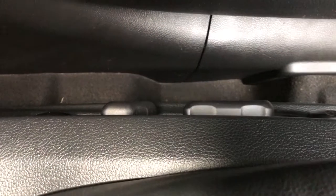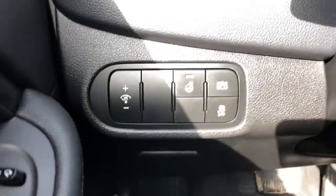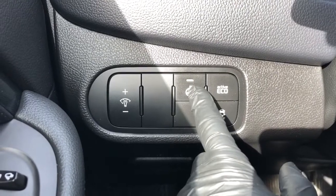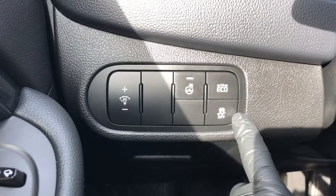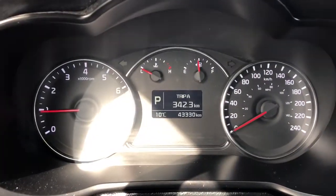On the side of the seat we have our power adjustable seats and power lumbar support. Off to the left of the steering wheel we have our interior lighting dimmer switch, heated steering wheel, eco mode and traction control, and our odometer.